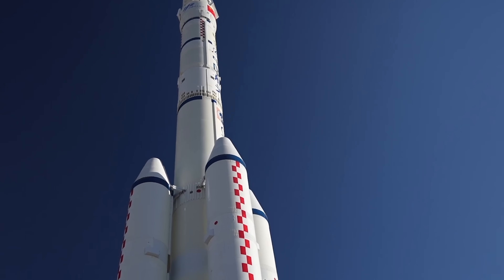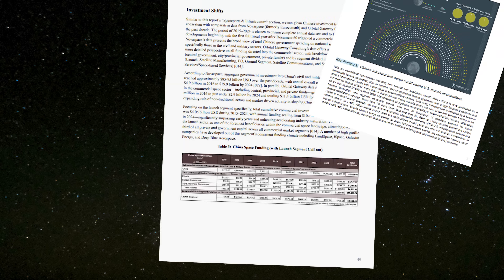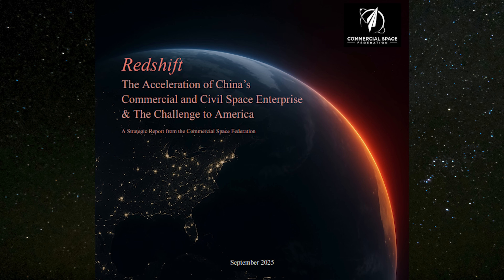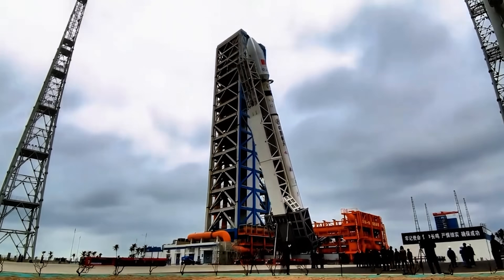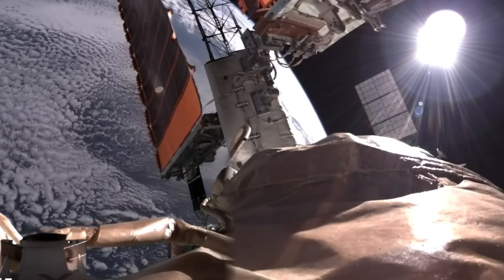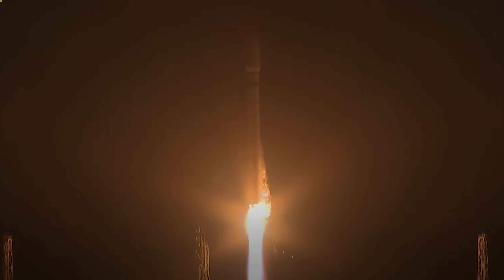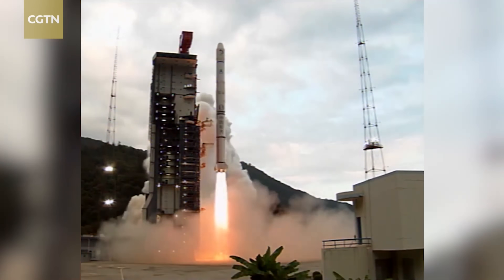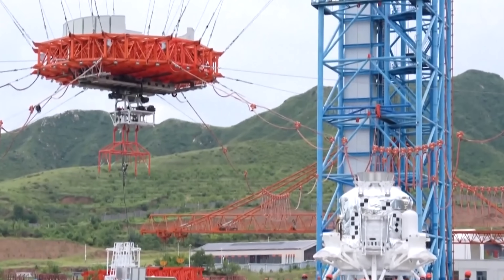The Chinese are definitely not keeping their space ambitions a secret, especially when it comes to landing humans on the moon. There's a new 112-page report titled Redshift, published by the Commercial Space Federation, an advocacy group promoting U.S. commercial space investment, that outlines in detail how China's space capabilities have expanded rapidly over the past decade, and how that growth is accelerating. The report provides the most up-to-date overview of China's space infrastructure, including its Tiangong space station, expanding satellite megaconstellations, and upcoming lunar and planetary missions. One of the most concerning takeaways for the United States: China may become the first nation to return humans to the moon since the Apollo missions ended in 1972.